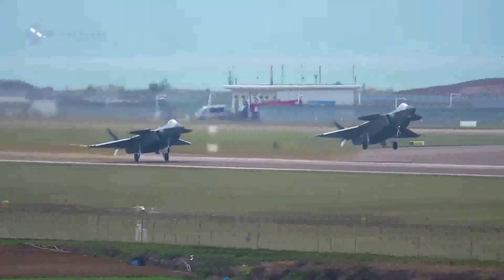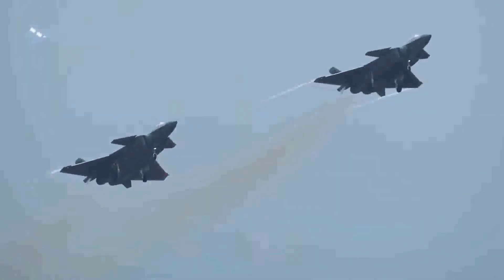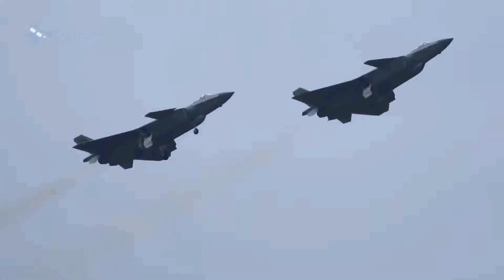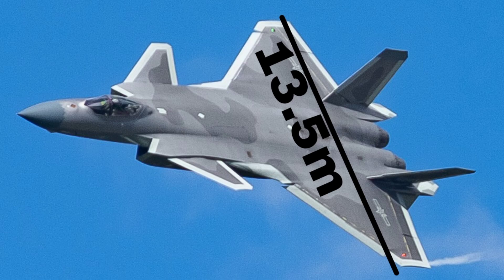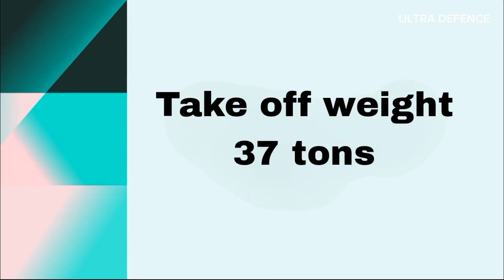Design and Build. The J-20 features a sleek design optimized for stealth, with an emphasis on reducing its radar cross-section. It employs advanced composite materials and a canard delta configuration. The jet measures 20.3 meters in length, 13.5 meters in wingspan, and has a maximum takeoff weight of around 37 tons.